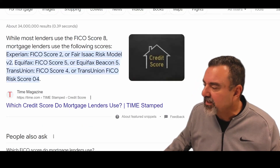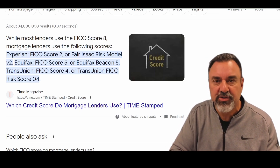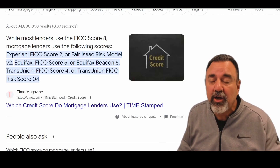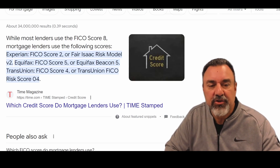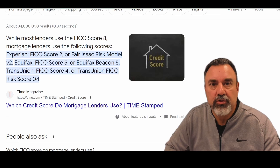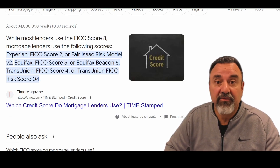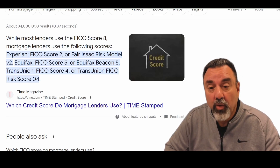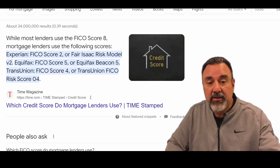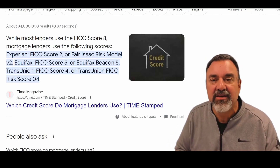This is where it gets a little complex. For mortgage lenders specifically — and I'm a mortgage advisor licensed in all 50 states — we use the Experian FICO Score 2, also known as Risk Model V2. We use the Equifax FICO Score 5, which is called Beacon 5. And we use the TransUnion credit score 4, called the FICO Risk Score 4. That's how we arrive at over 37 different credit scores.